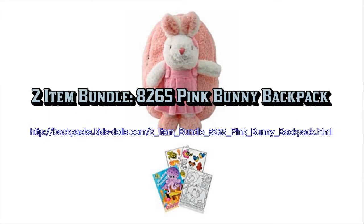It also comes with a cuddly side, and includes a totally free activity book.